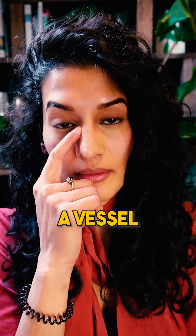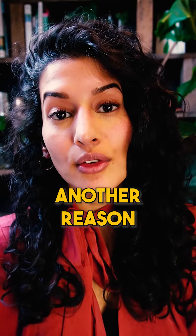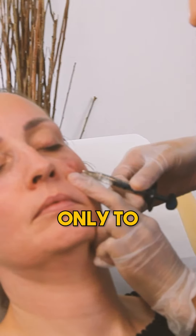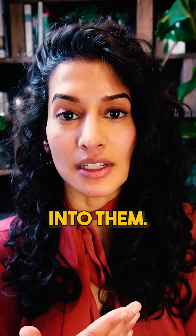That blood supply is actually from a vessel that's located on your nose. As you can see, when you're doing tear trough filler you're far away from that area. Another reason why tear trough filler is safe is that you're using a sharp instrument only to insert your plastic flexible cannula, which is much more likely to bounce off structures rather than go into them.